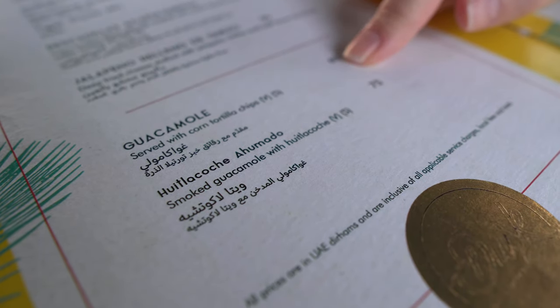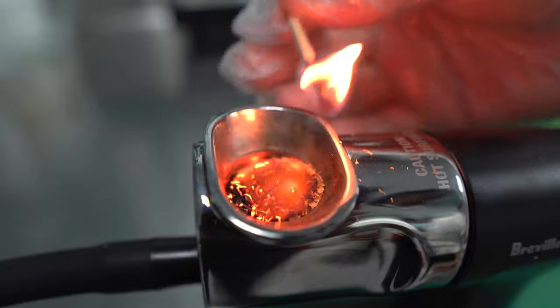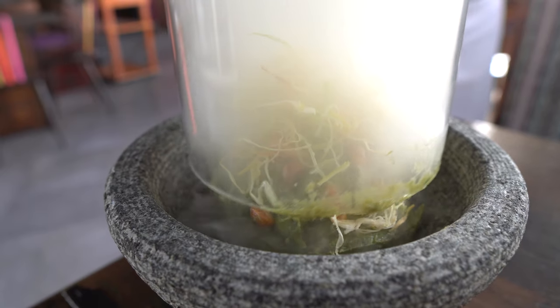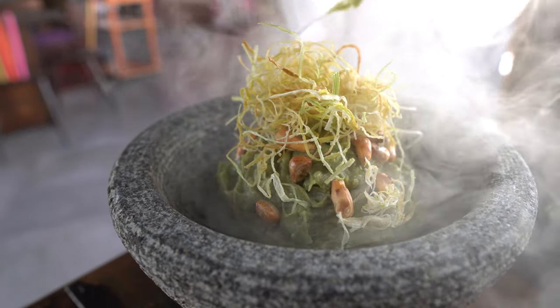We're starting with the guacamole with huitlacoche, and it's smoked. It's honestly a beautiful dish — it's different and I really like the presentation. What's inside is something called huitlacoche, which is a fungus corn. It is the truffle for the Mexicans. Anyways, let's dig in.